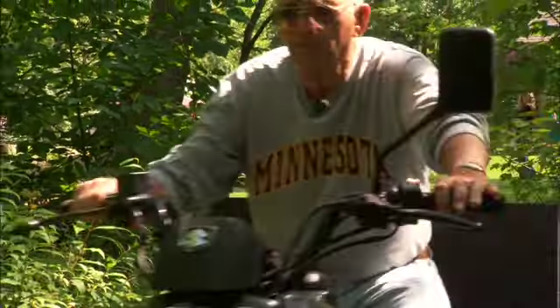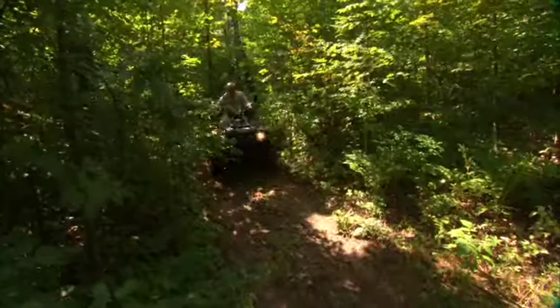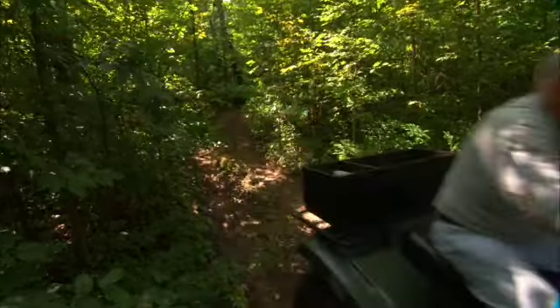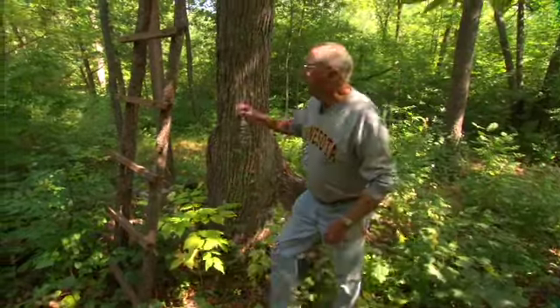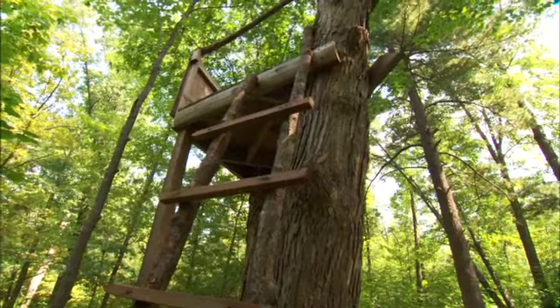Richard Dooley hops on the four-wheeler to enjoy the outdoors almost every day. Richard is 74, and like most men his age, he began to notice symptoms of benign prostatic hyperplasia, or BPH.